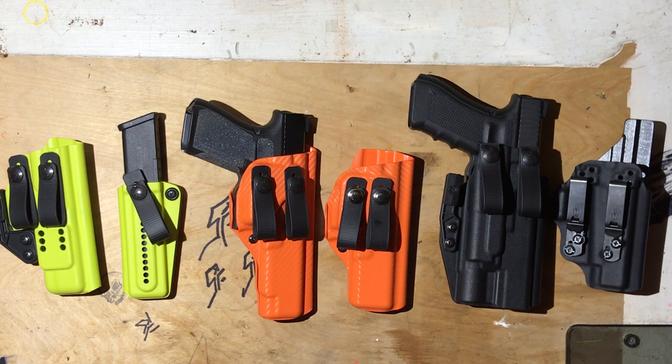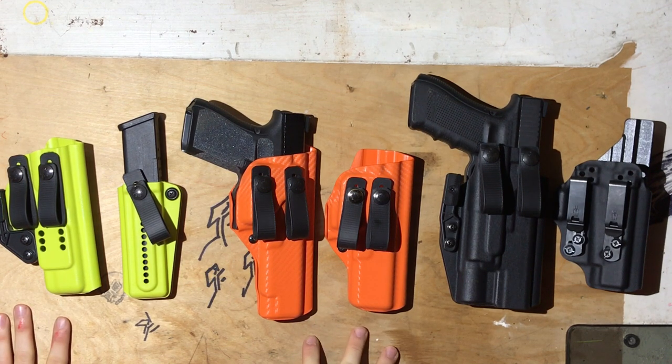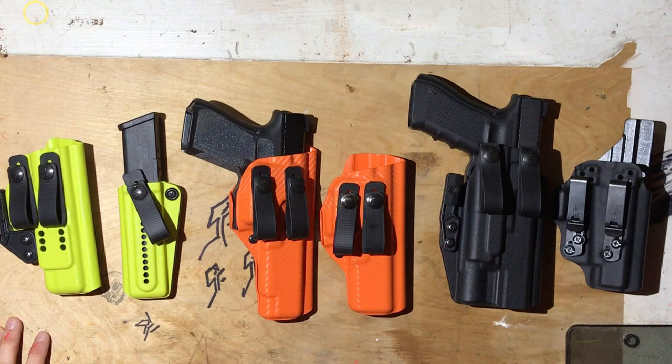One thing you're also going to notice is there are bright holsters here. I like bright stuff — that's becoming more and more popular in the world of serious appendix carriers. This is jokingly called Pistol Forum Orange because on the Pistol Forum you'll see so many people doing that. The reason we do it is because it just makes it easier to see what you're doing when you're reholstering.